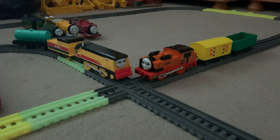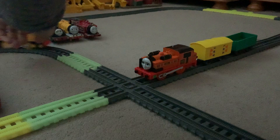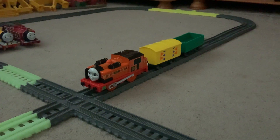Hello guys, Raven the Scottish Red Engine here, and welcome to my review on the Playroll Nia and Rebecca. So let's do a review on Nia first. Playroll Nia was first released on the 9th of June 2020. She came with a yellow van and a green truck.